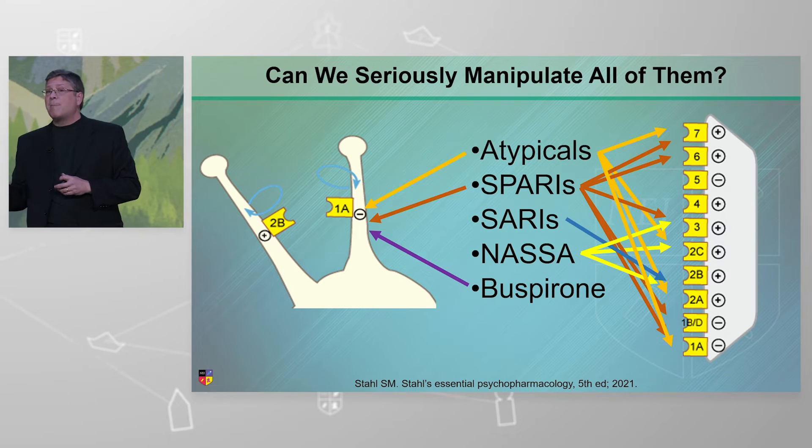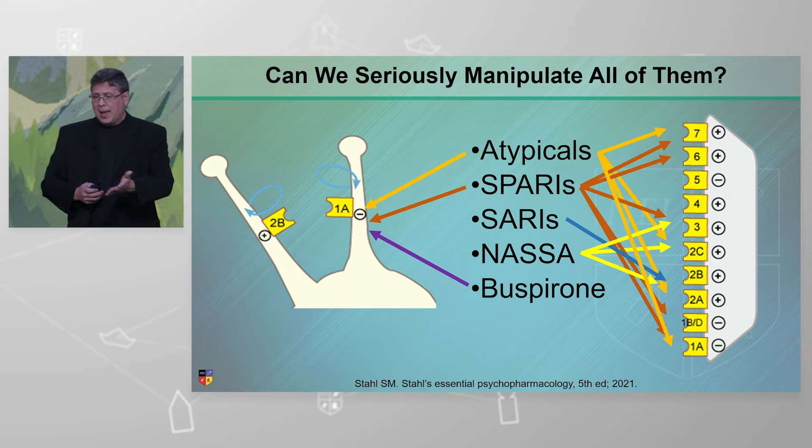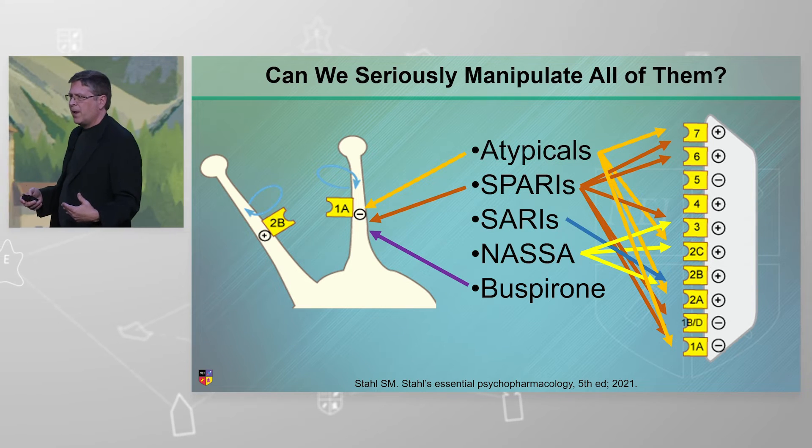We have a new antidepressant, gepirone, does this too. Buspirone, gepirone — so we could add that one here too. So our drugs are messy. They do several different things depending on which one you pick.